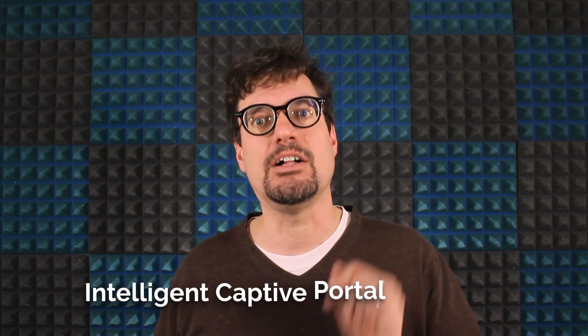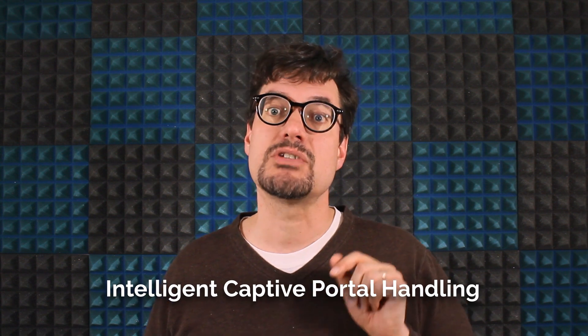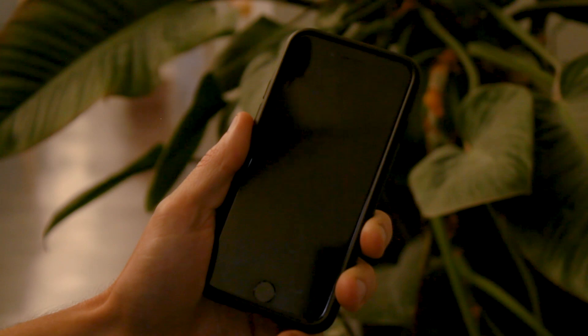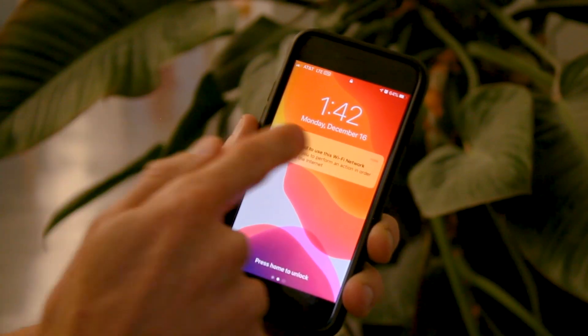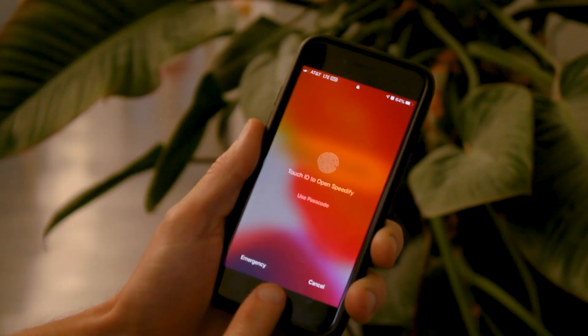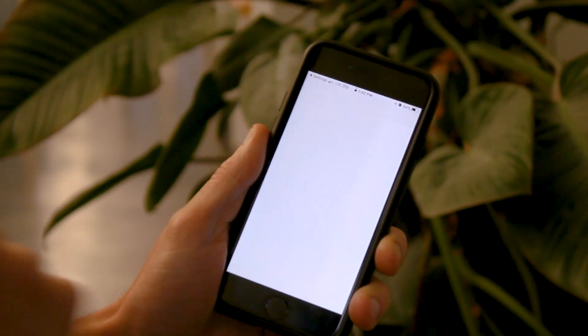We've added intelligent captive portal handling. Speedify automatically recognizes when you've connected to a network with a captive portal and helps you perform the required steps to connect. Speedify can both notify when an action is required as well as launch the required prompts, getting you online without interrupting your VPN security.